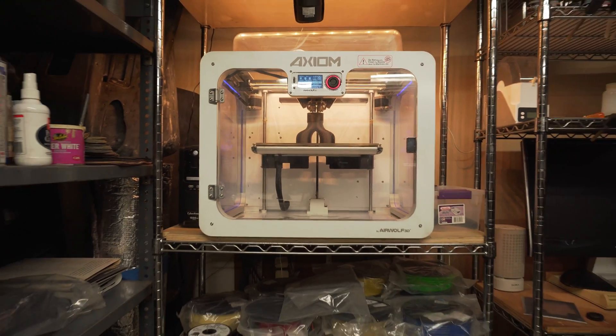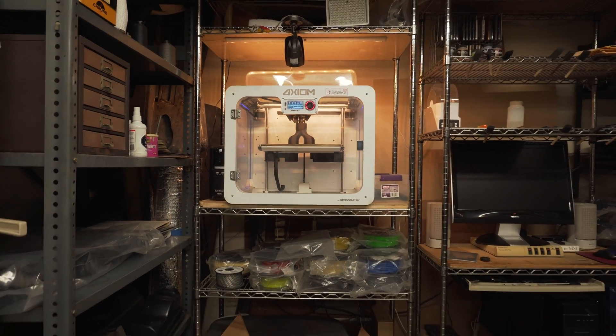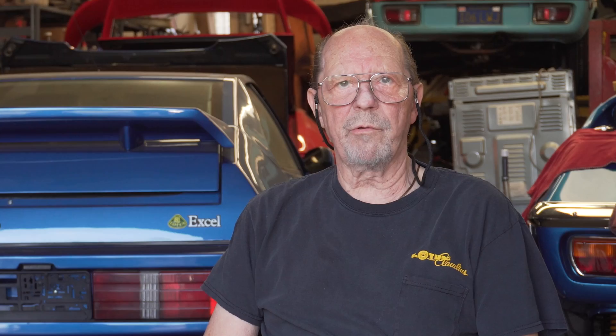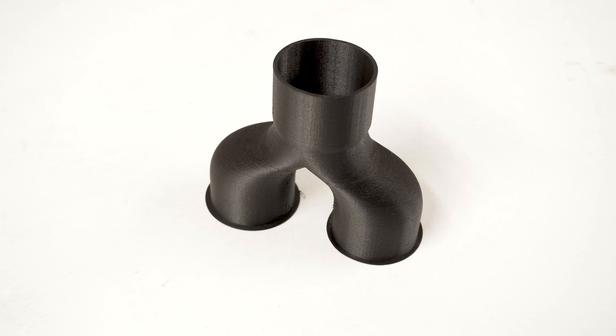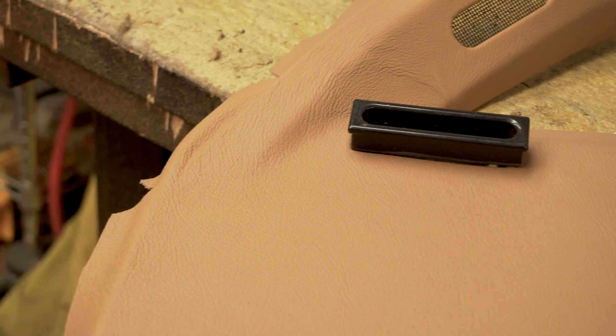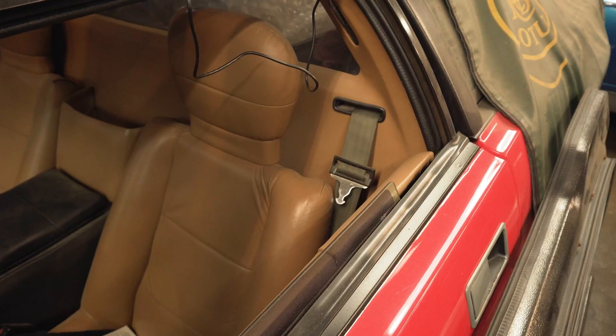We're using the Axiom to make parts that we can no longer obtain from Lotus, so we manufacture our own. We use ABS primarily for making air conditioning ducts, seat belt surrounds, and various other components that we have designed and manufactured.